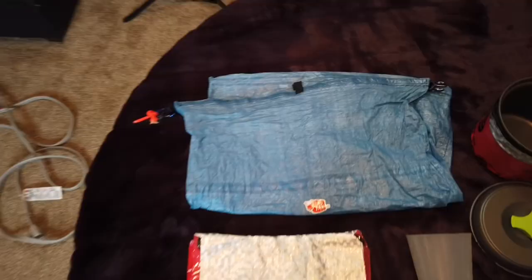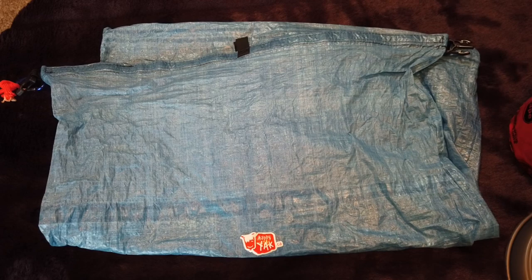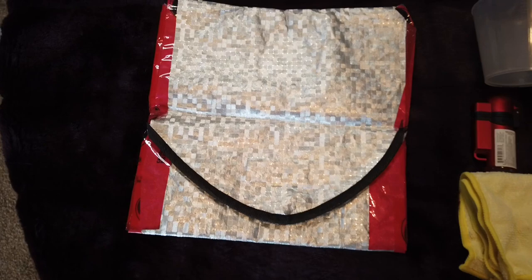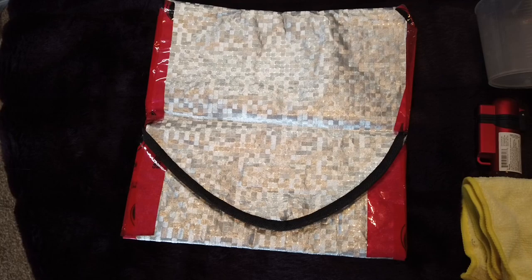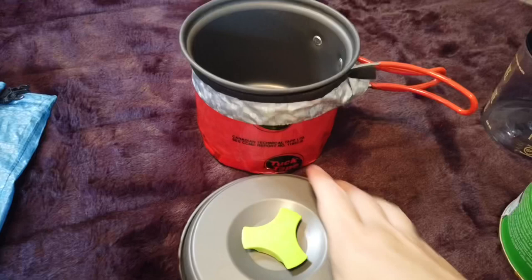Let's go over my cook system. I carry all of my food in the Z-Packs food bag — I think this is the large size. I love how lightweight and durable it is, plus it's a little bit waterproof. Then I have a self-made cozy. I put all of my dehydrated food in medium-sized freezer bags instead of the original packaging because it's lighter and more efficient, and I use this cozy to help insulate while it cooks.